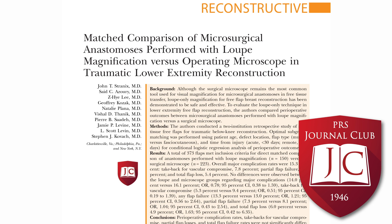The authors found no statistically significant differences in take-backs at 14.0 versus 16.1%, partial flap failures at 7.3 versus 8.1%, or total flap losses at 6.0 versus 4.9% between the two groups.